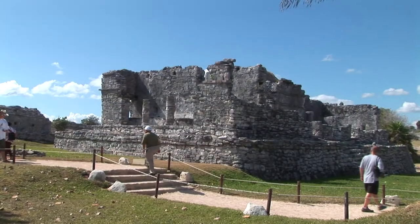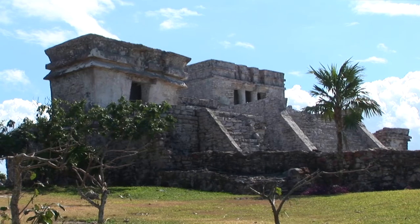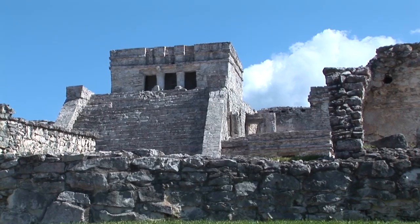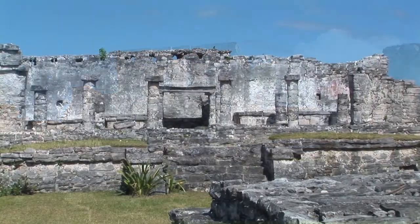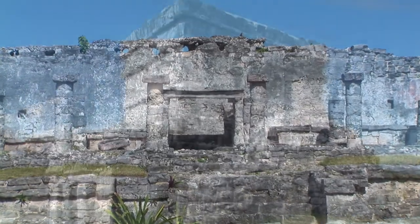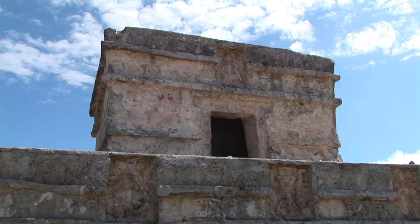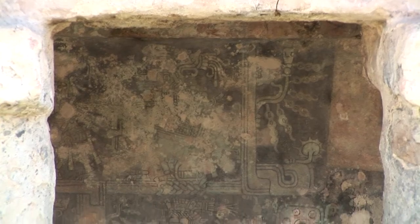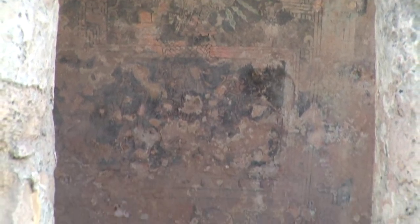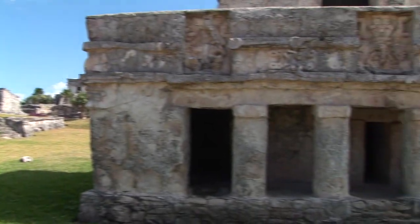Tulum is a pre-Columbian Maya site constructed during the post-classic period of the ancient Maya civilization. The castillo, or castle, which overlooks the coast on the cliff edge, is one of the largest buildings at the Tulum site. The front wall of the castillo has faint drawings of the descending god and columns depicting the plumed serpent, Kukulcan, who was introduced to the Maya by the Toltecs. There are traces of fine frescoes inside the two chambers.